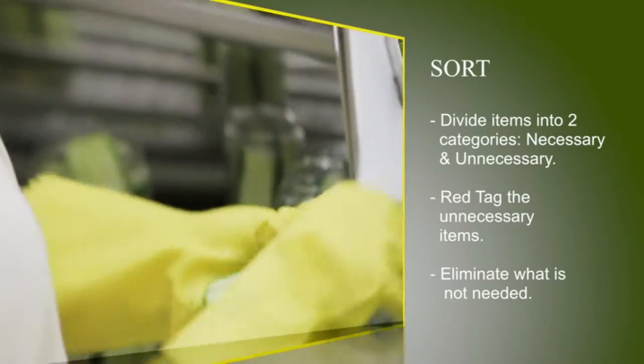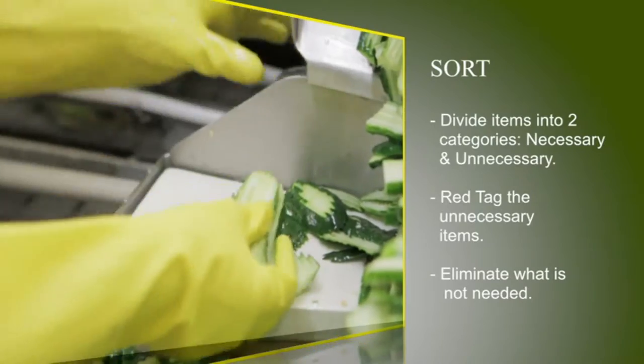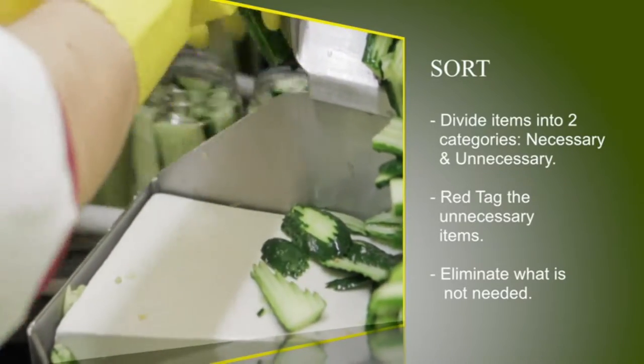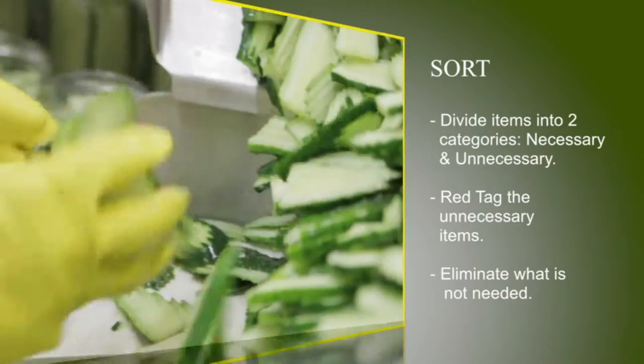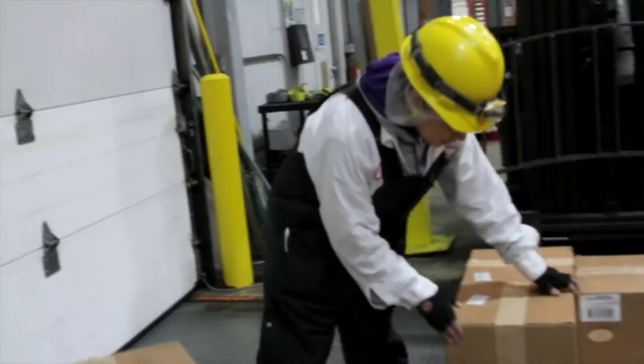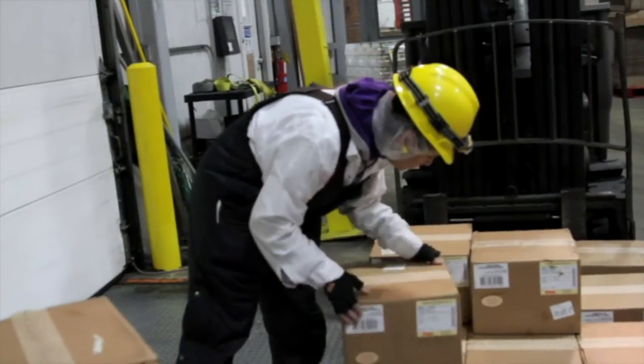Sort — divide items into two categories: necessary and unnecessary. Red tag the unnecessary items and eliminate what is not needed. We sort through things and get rid of what is garbage. If we haven't used stuff for more than a month, that means we're not going to use it. If we have stuff sitting out there for three years, that means we're not going to use it.